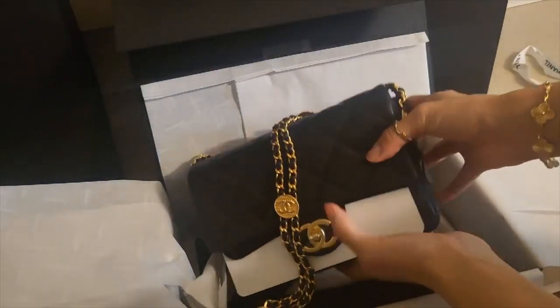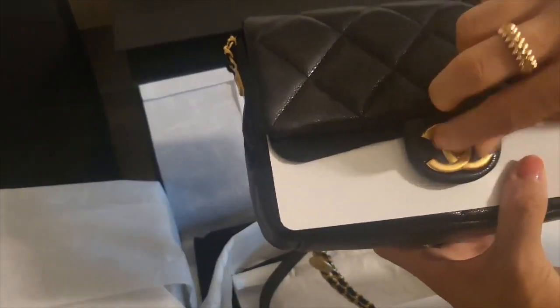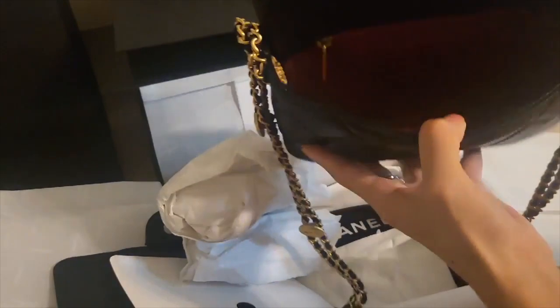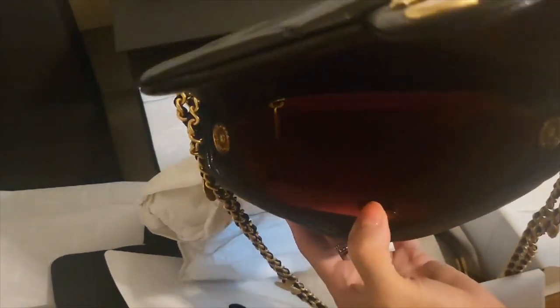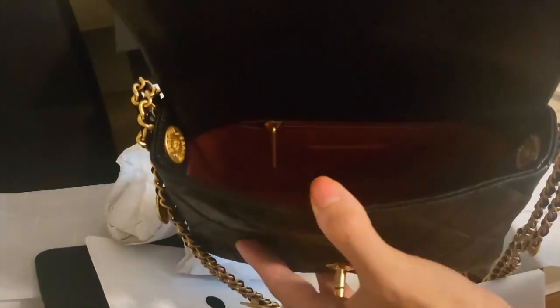Oh my gosh, can you see that? Look at these details — I love these buttons! Inside there's one zipper pocket here, and other than that it's just a plain flat bag without any compartments.